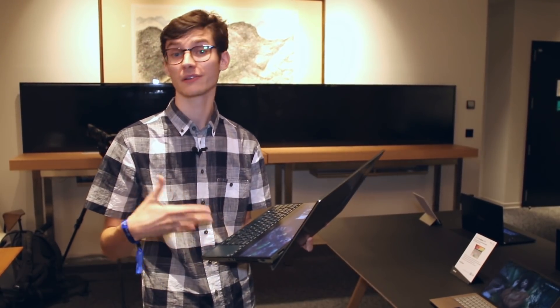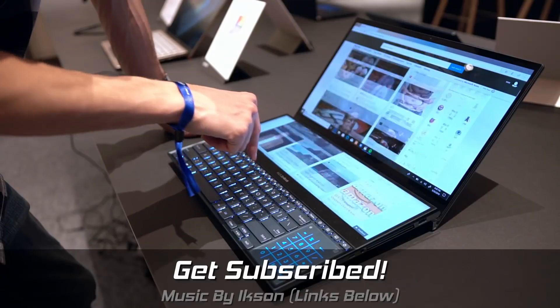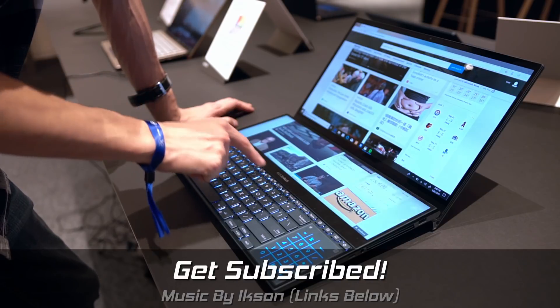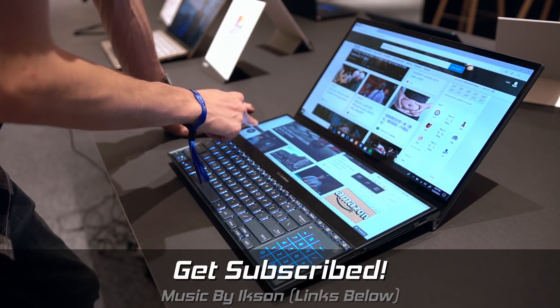Don't forget to like the video if you've enjoyed it — it helps out so much, you wouldn't believe. Subscribe for more Computex coverage, and a huge thank you to Corsair and eBuyer for sponsoring all of this year's Computex coverage and taking us out here. Thank you so much — I'll see you in the next one.